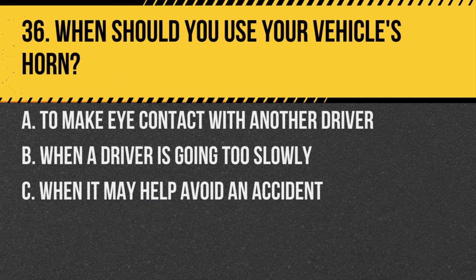Question 36. When should you use your vehicle's horn? A. To make eye contact with another driver. B. When a driver is going too slowly. C. When it may help avoid an accident. Answer: C. When it may help avoid an accident. The primary purpose of the horn is safety.